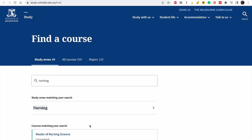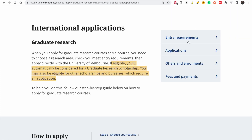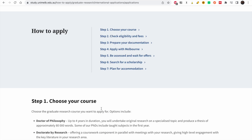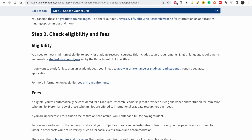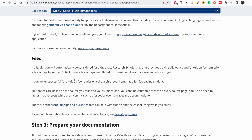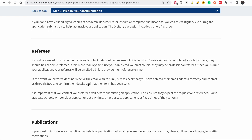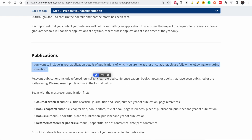We've looked at the scholarship, the courses, and the entry requirements — now let's look at the application itself. To apply, you choose your course, check eligibility and fees, and prepare your documentation. Documentation varies by course and may include a research proposal, transcripts, referees, and publications. To apply for Melbourne: if you're a current student, apply through your student account; if you're a new student, apply online. You can also use an agent if you need help.